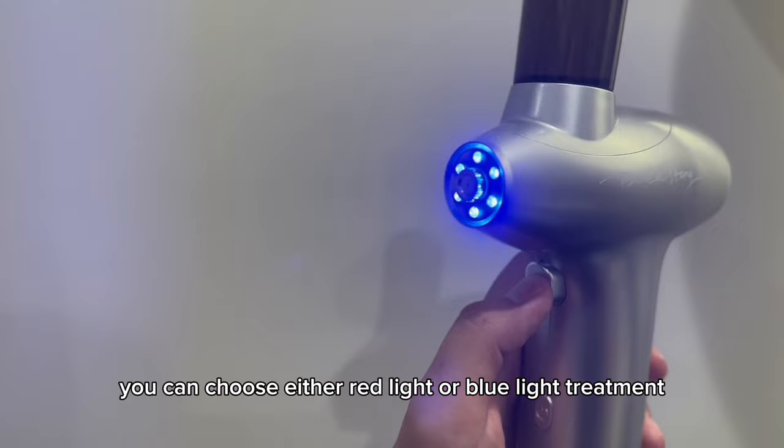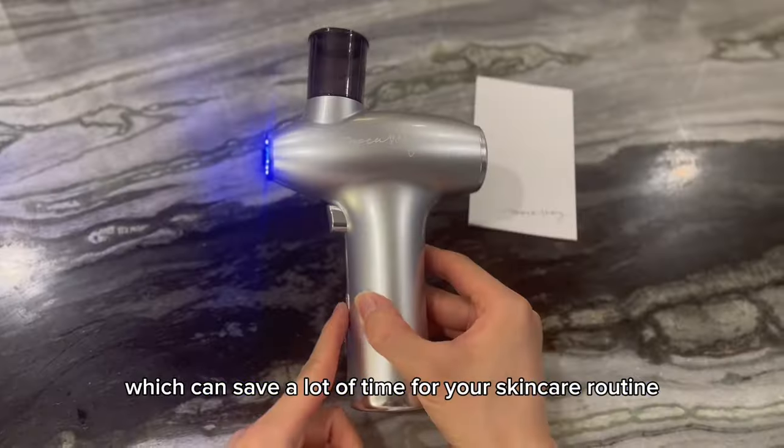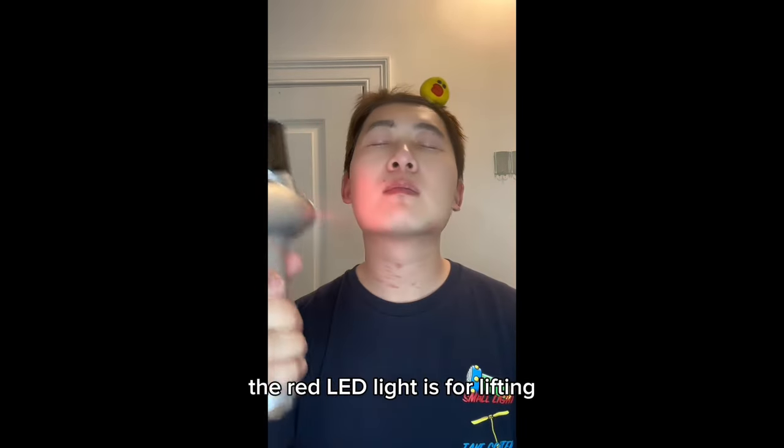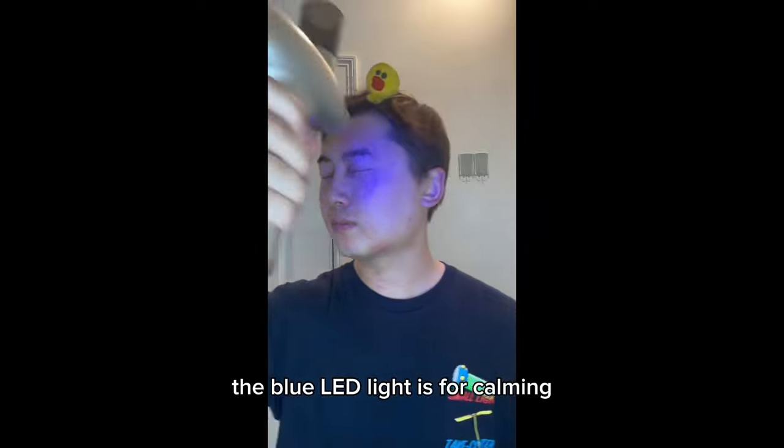You can choose either red light or blue light treatment together with your spray, which can save a lot of time for your skincare routine. The red LED light is for lifting, and the blue LED light is for calming.